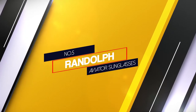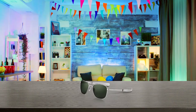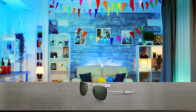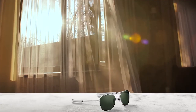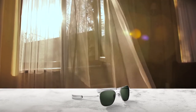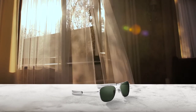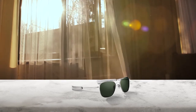Number 5: Randolph Aviator Sunglasses. If you are looking for classic style, durability, and ultimate clarity, look no further than Randolph Original Authentic Pilot Aviator. Designed for ultimate protection, comfort, and visual acuity, Randolph lenses meet the visual requirements of US military pilots, who have even stricter vision requirements than commercial airline pilots.